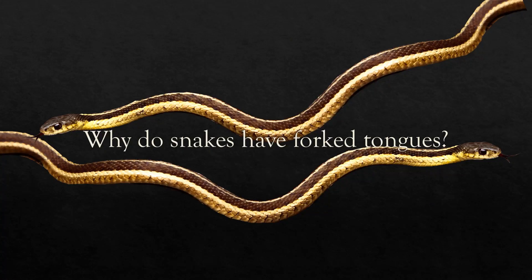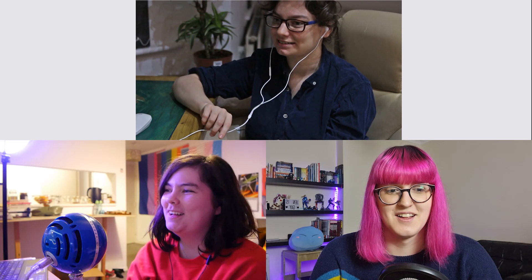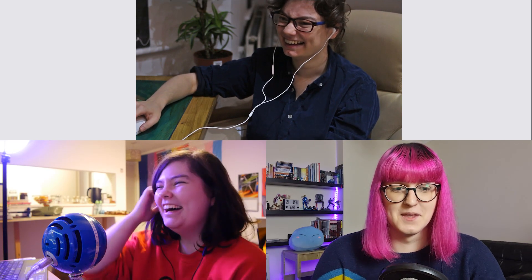Anyway — innovation in the tongue world. Does anybody know why snakes have forked tongues? They smell with their tongues, but the reason for the fork is that it makes smell directional — like having two eyes or two ears. That's really cool — I hadn't thought about why that was before.